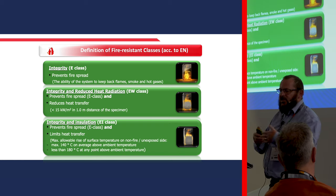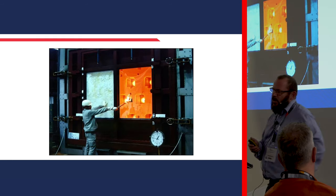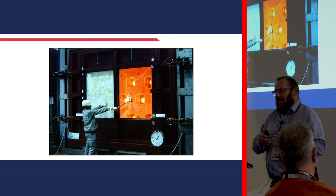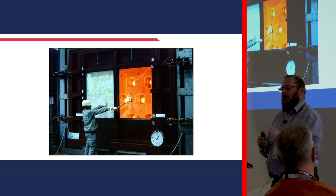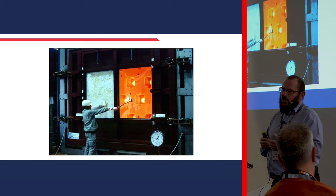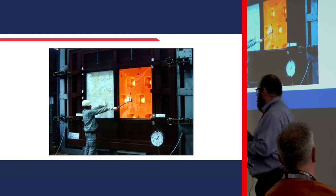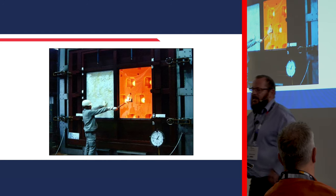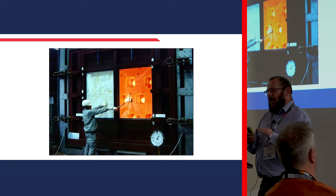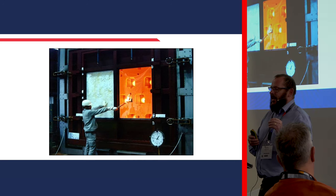The REI classification is to do with loading applied to the floor giving you integrity and insulation. In quick summary: integrity, reduced heat, and integrity and insulation. Integrity and insulation is the highest level of protection. The one on the left shows integrity and insulation - you can virtually put your hand onto the glass at a set time. On the right you just have integrity, which shows the radiated or conducted heat will ignite something in the vicinity. Depending on the time rating, we can produce glasses for 30 minutes up to 180 minutes integrity and insulation.